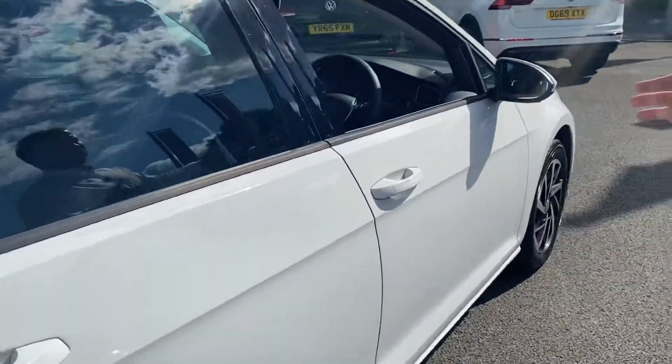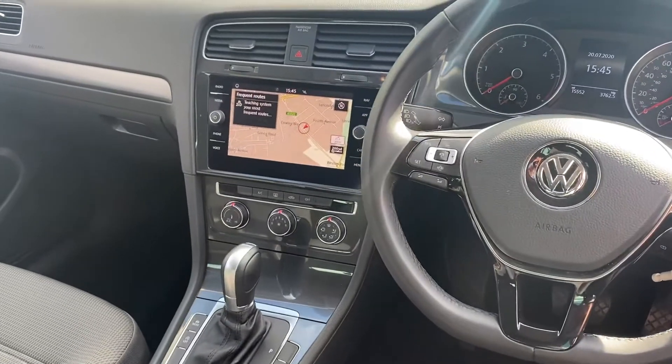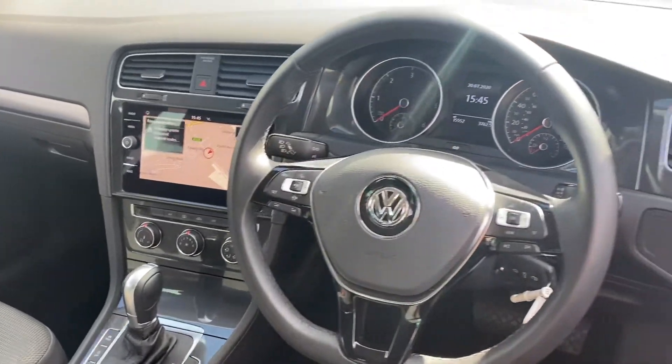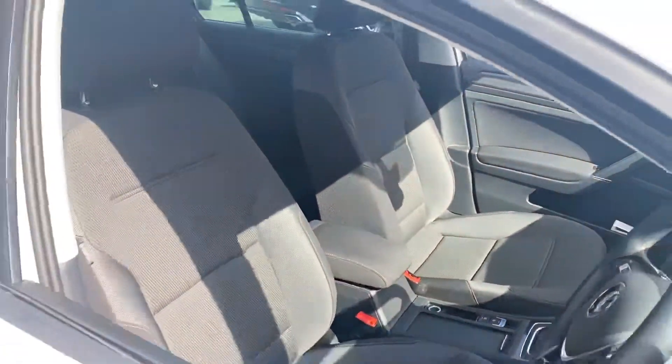And then in the front you can see this is a DSG with the automatic gearbox. You've also got built-in sat nav and connectivity for your phone, so if you've got an Android, an iPhone, or something like that, just plug it in and use it up there.